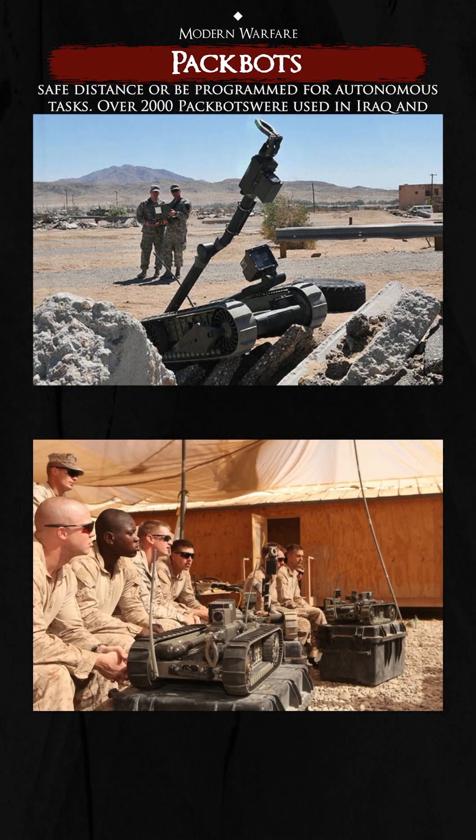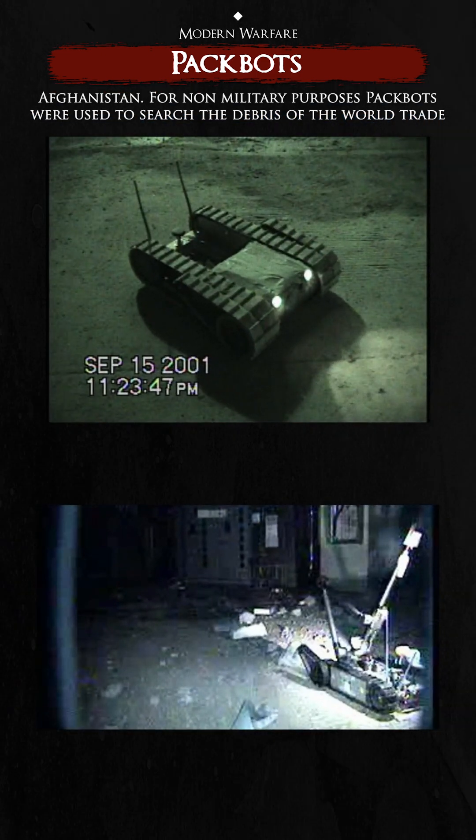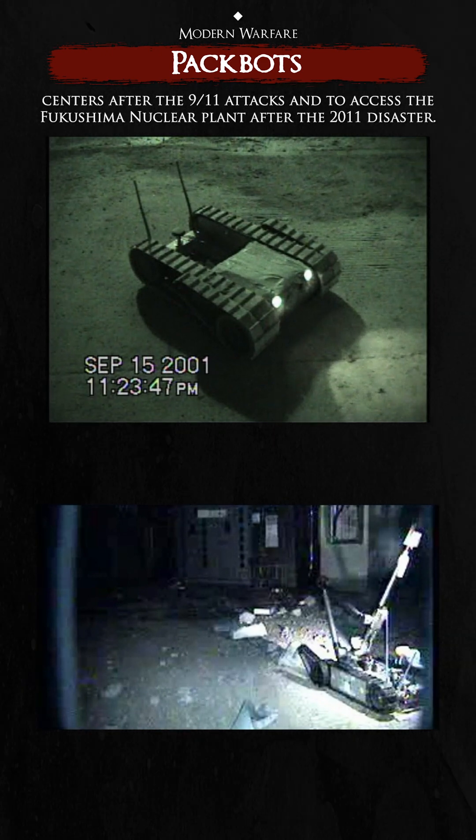Over 2,000 PAKBOTS were used in Iraq and Afghanistan. For non-military purposes, PAKBOTS were used to search the debris of the World Trade Centers after the 9/11 attacks and to access the Fukushima nuclear plant after the 2011 disaster.